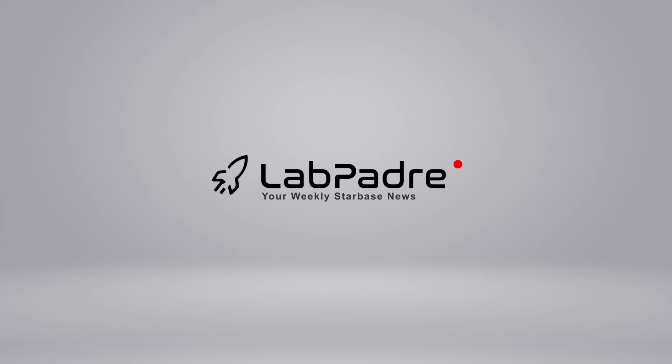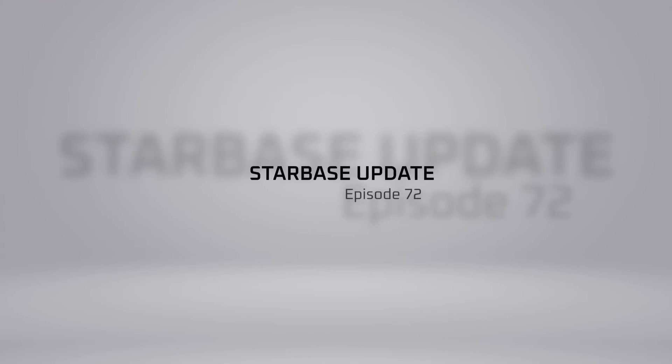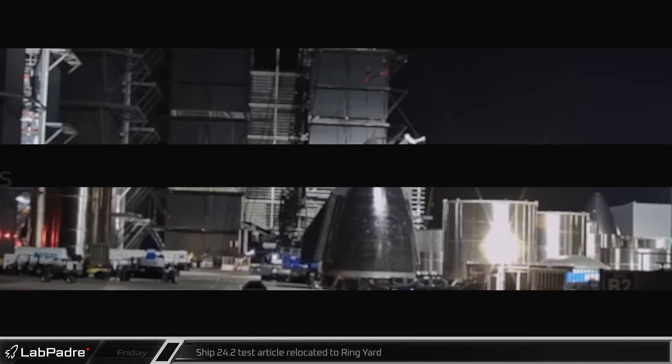Welcome back and thanks for tuning in to episode 72 of LabPadre's SpaceX and Starbase Weekly Updates. As usual, the pace is quick out here, so let's dig in.